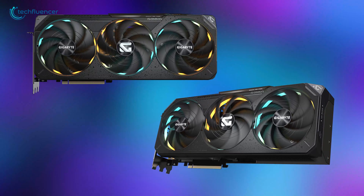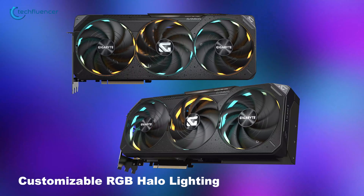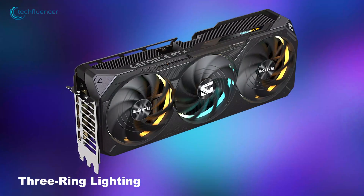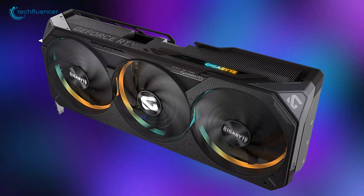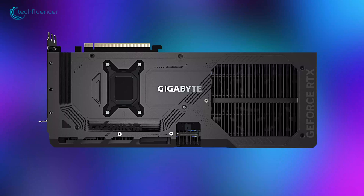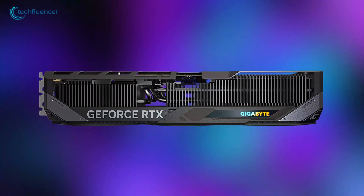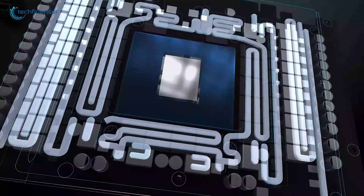Visually, the RTX 5080 Gaming OC16G has customizable RGB halo lighting for a personalized look. The iconic 3-ring lighting offers an amazing visual experience, and you can pick any lighting effect or sync it with other devices using the Gigabyte Control Center. It also has a sturdy metal backplate with a bent edge for extra strength and a dual-BIOS switch to toggle between performance and silent modes. Overall, the Gigabyte Gaming OC is perfect for those who want a blend of design and performance.